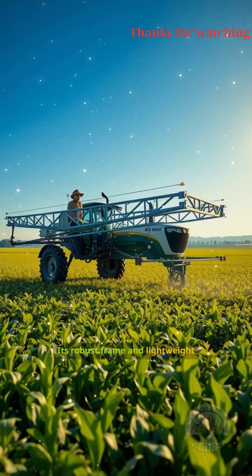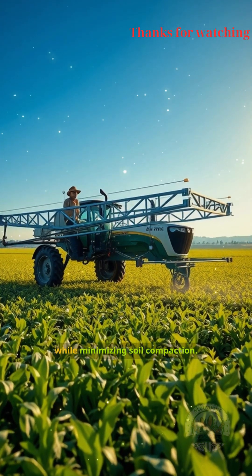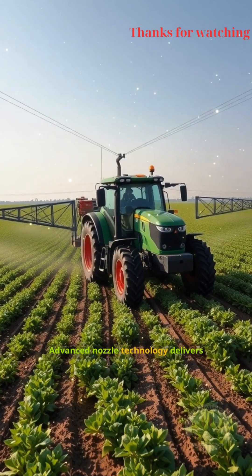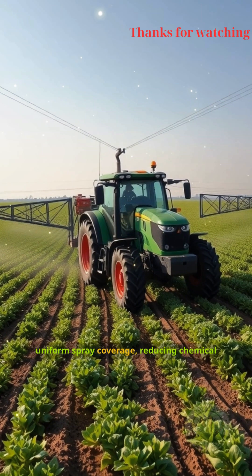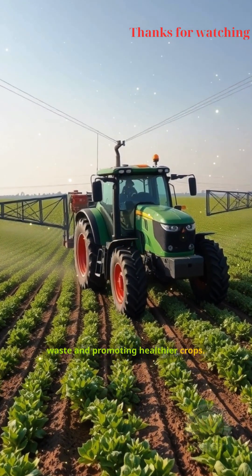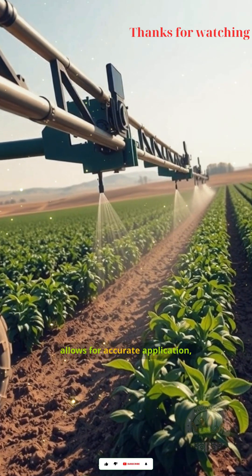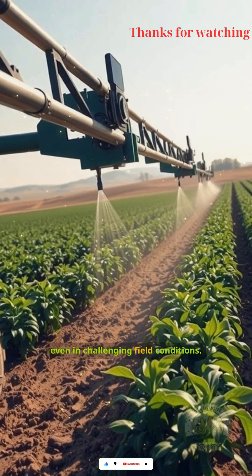Its robust frame and lightweight materials ensure durability while minimizing soil compaction. Advanced nozzle technology delivers uniform spray coverage, reducing chemical waste and promoting healthier crops. The integrated GPS guidance system allows for accurate application, even in challenging field conditions.